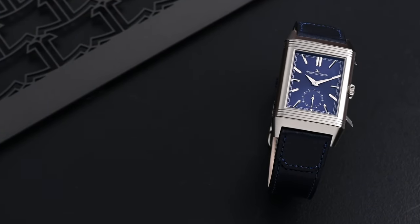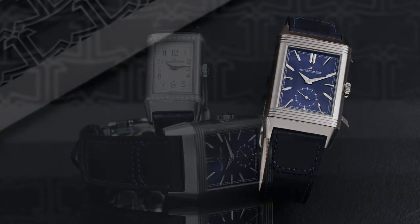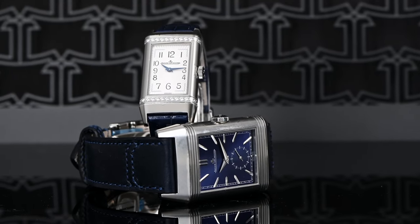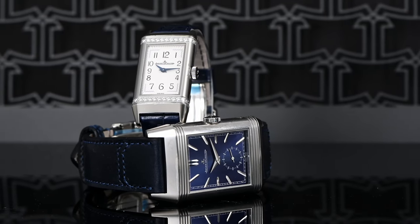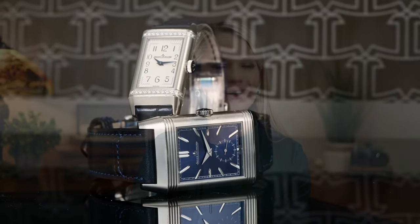From the caliber to the case, every Jaeger-LeCoultre is designed and manufactured in-house in the Vallée de Joux in Switzerland. Every watch will also undergo 1,000 hours of quality control testing, guaranteeing that it's designed to withstand the rigors of daily love and enjoyment for years to come. Since its creation in 1931, the Jaeger-LeCoultre Reverso has continued to delight and surprise us yet today. It's easy to see why this exceptional model is one of the most recognized watches in the world.